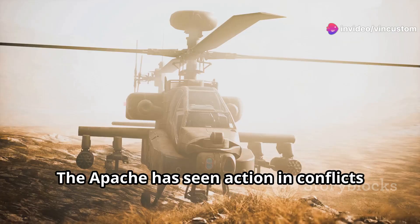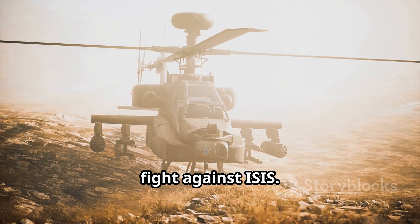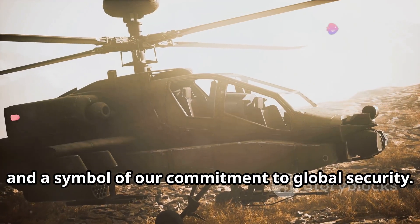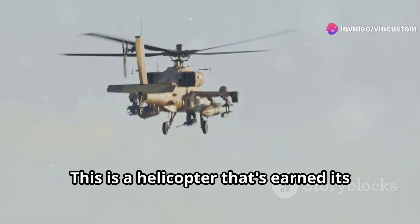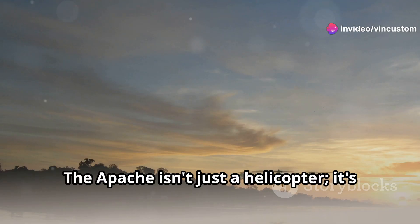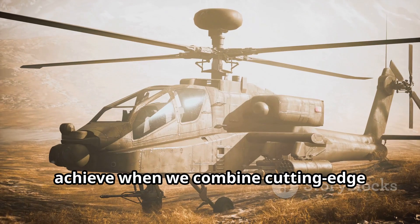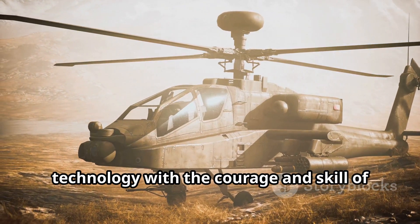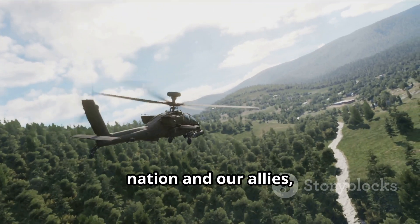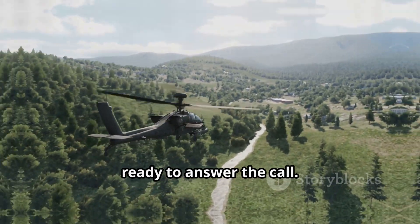The legend continues. The Apache has seen action in conflicts all over the world, from the Balkans to Afghanistan to the fight against ISIS. It's a testament to American ingenuity and a symbol of our commitment to global security — a helicopter that's earned its place in the history books. The Apache isn't just a helicopter, it's a legend. It represents the best of what we can achieve when we combine cutting-edge technology with the courage and skill of our soldiers. And as long as there are threats to our nation and our allies, you can bet the Apache will be there, ready to answer the call.